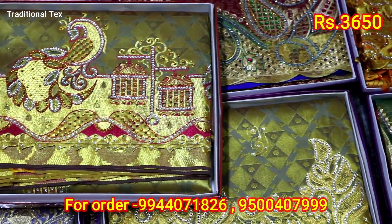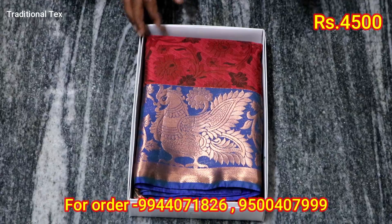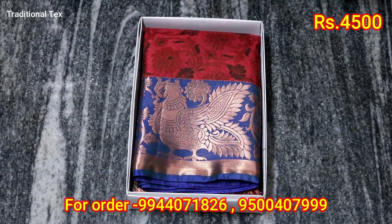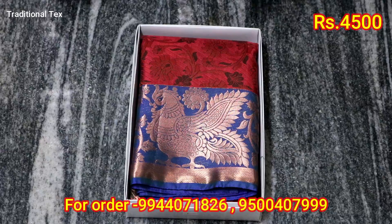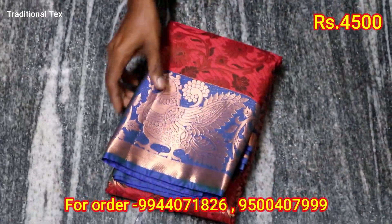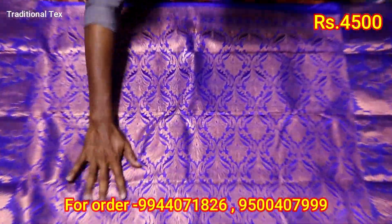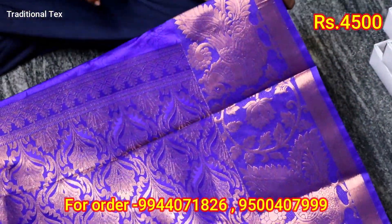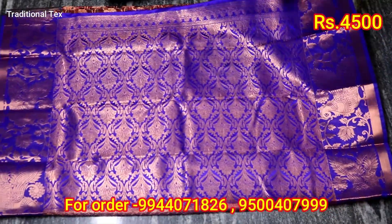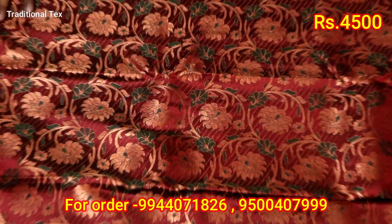In the video, we are using a ranger sari and we are going to be ready in 30 minutes. Now we are going to pack the sari in the wedding collection. We are ready to pack the sari. We also have the sari, blouse, and colors. We are going to pack the sari in the wedding collection.